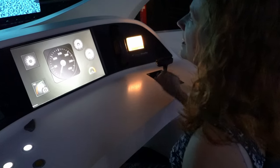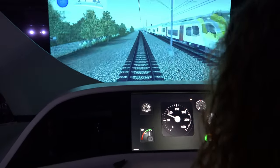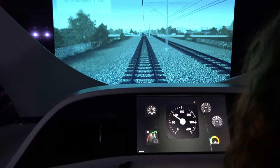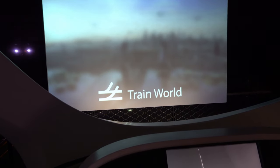Not only can you be an engineer, they also have train simulators and you can see if you can avoid crashing the train. We were grateful they were slow when we were there so we could give it a try.